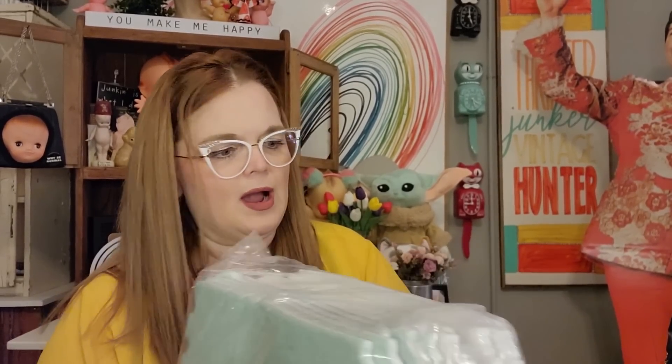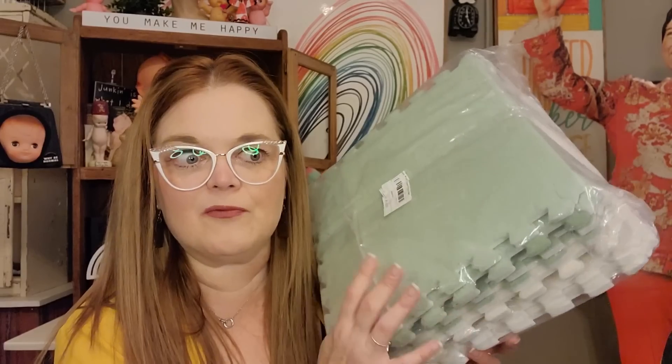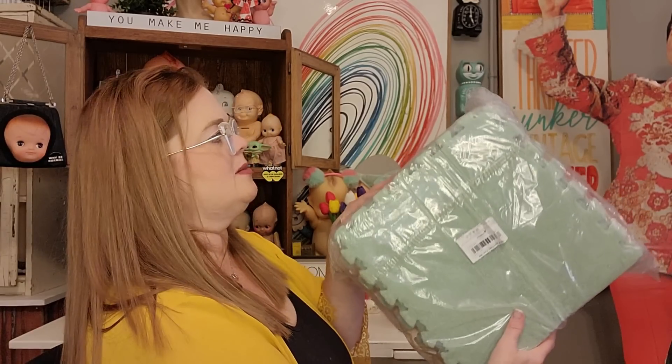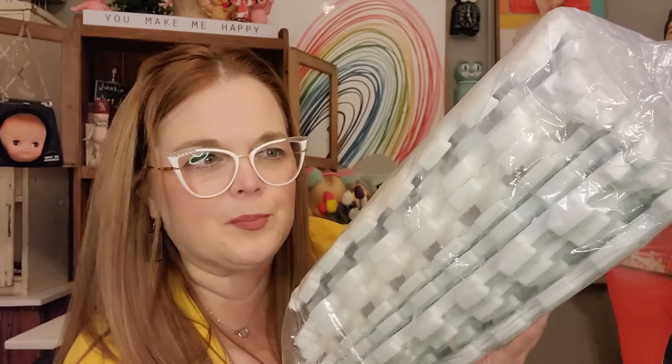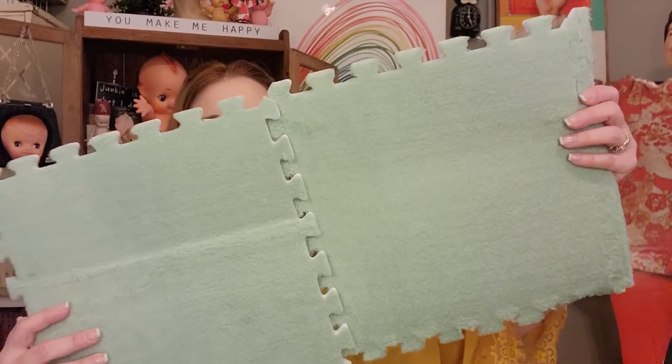My husband's gonna be like, what the heck! I wanted to try these. They are for your floor and you can make a checkerboard — there's white and seafoam green. I thought I'd put them in my little filming area. They are plush puzzle foam mats — you've seen these in black that puzzle together for a garage or workplace setting. I don't know how well these will wear after a while, but we'll give them a try and see how they hold up.